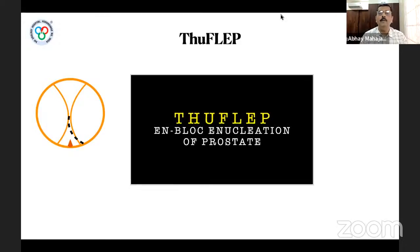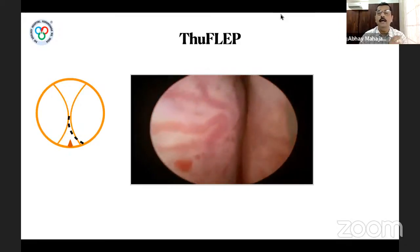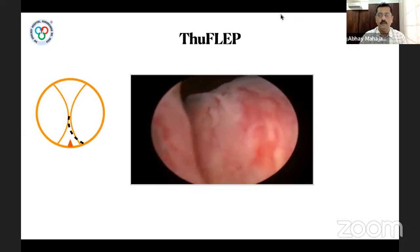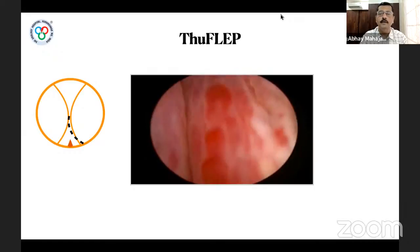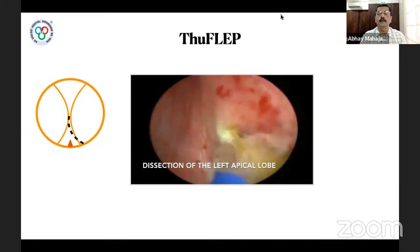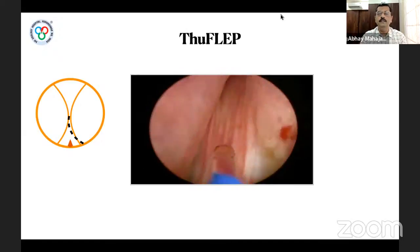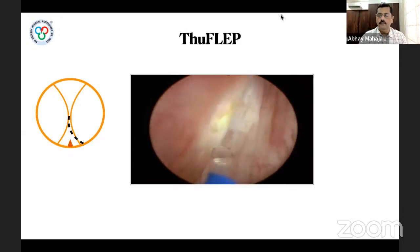Now a video demonstrates the en bloc enucleation procedure. We usually perform en bloc enucleation, not the standard two-lobe or three-lobe technique. This is approximately a 90-gram gland with a small median lobe and both lateral lobes encroaching. We first start with the left apical incision right in front of the verumontanum; this incision is deepened until the prostatic capsule is reached.